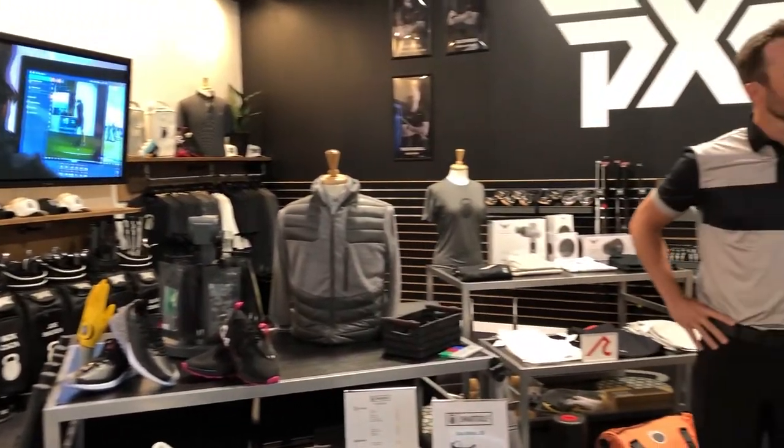This pro shop is unbelievable. We have fittings for all the different club manufacturers Joe mentioned. We've got accessories through Jones bags — top of the line — and some new stylish looks coming from G4 and Red Vanley. This is so clean and modern, props to you guys — this looks awesome.